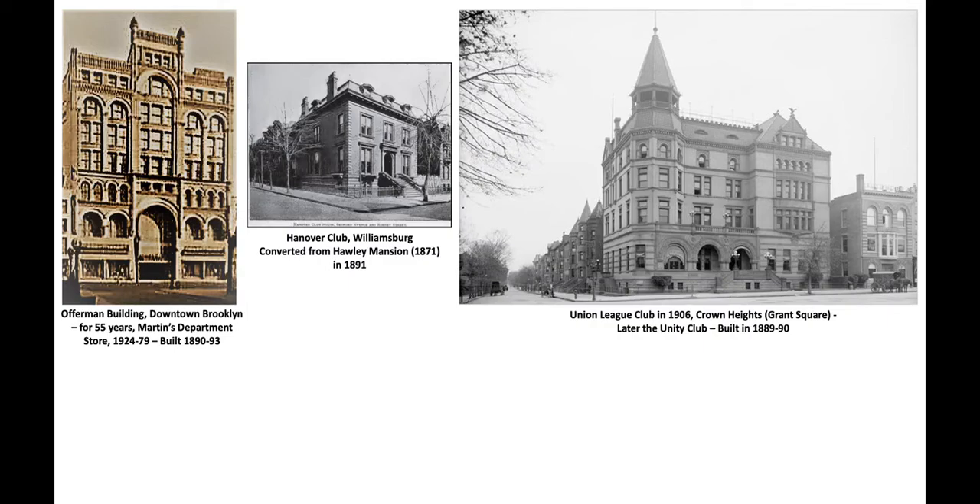I'll also show you in Williamsburg the Hanover Club, now a Hasidic functioning building right on Bedford Avenue. It used to be the Hanover Club and originally it was a mansion, so Peter Loritsen was involved in converting it from a mansion to a club. Another club he designed from the ground up was the Union League Club in Crown Heights — you see a picture here from 1906, about 15 to 16 years after it was built. It had a large tower on the corner.